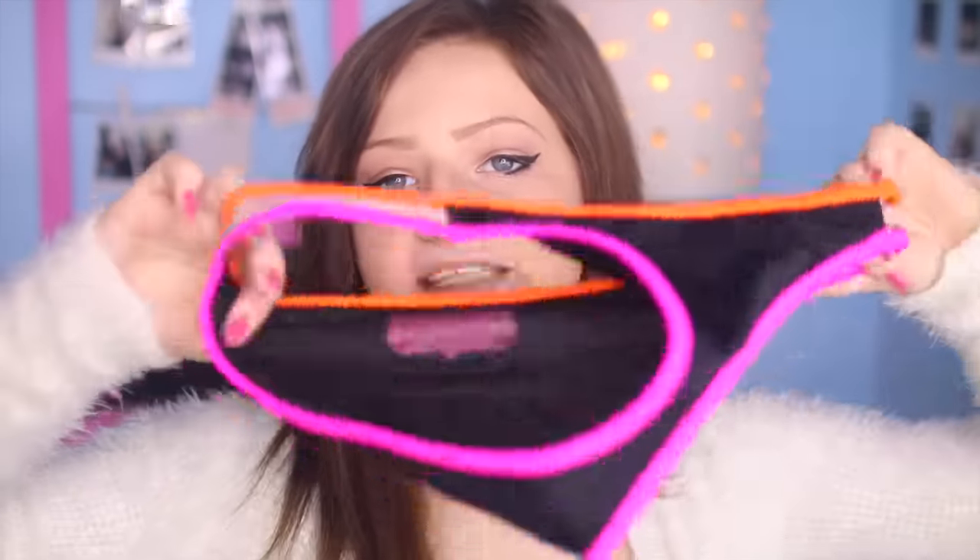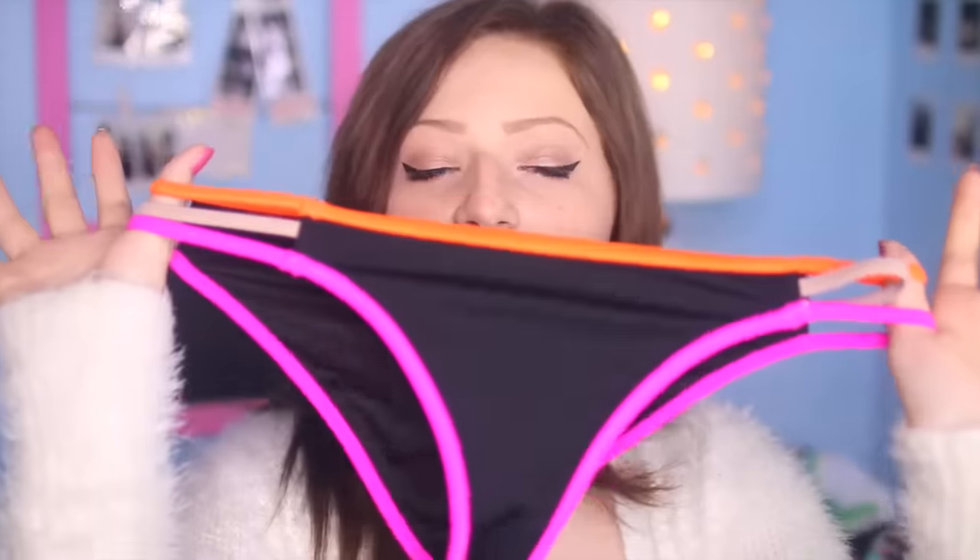I just bought the matching bottoms for that swimsuit — they're strappy. I love that these are not tie swimsuits because tie swimsuits just freak me out. I feel like they just cause too much stress, so straps are the way to go.